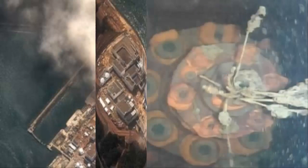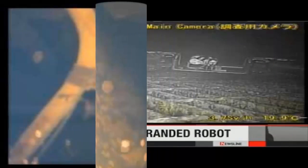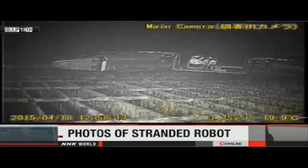An underwater robot has captured what is believed to be the first images of melted nuclear fuel deposits inside Japan's stricken Fukushima nuclear plant, its operator TEPCO says. Large amounts of solidified lava-like rocks and lumps in layers were seen underneath its Unit 3 reactor. If confirmed, it would be a major milestone in the clean-up operation. The power plant was hit by a tsunami in 2011, causing the most serious nuclear accident since Chernobyl.